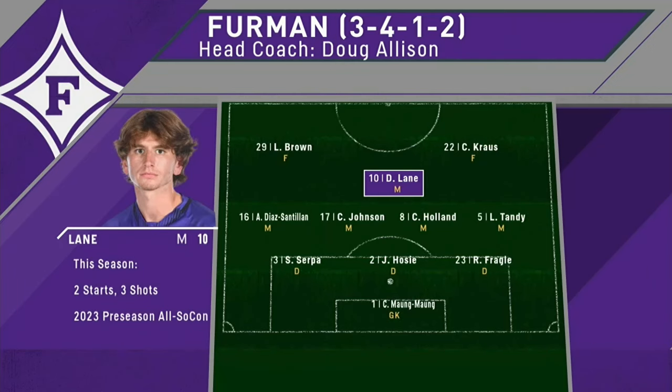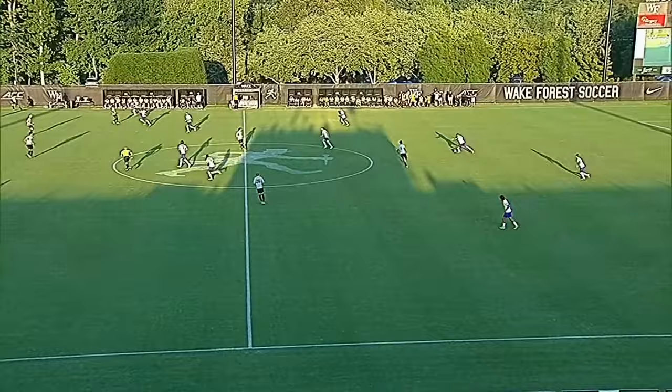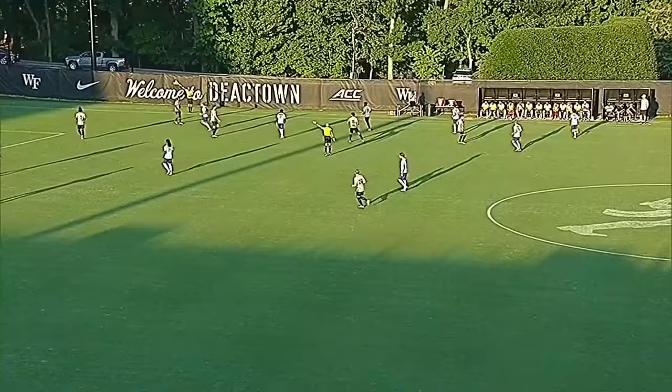Three at the back. You'll see those wingbacks drop back into almost a five-man defensive line. But those are going to be how they get with today. So those two wingbacks are going to have a really, really important job today and a lot of running.